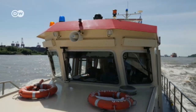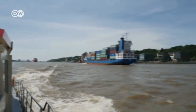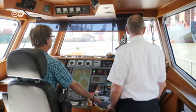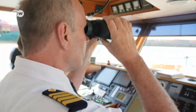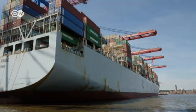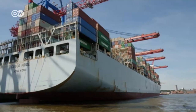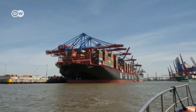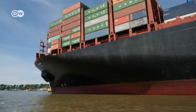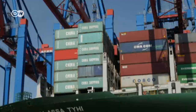These days dock workers rarely handle freight directly. Deputy Harbormaster Andreas Brummermann explains that everything now arrives in containers and freight handling is remote controlled. The standard size steel containers are the reason why the port is so busy, but also why it's so deserted.